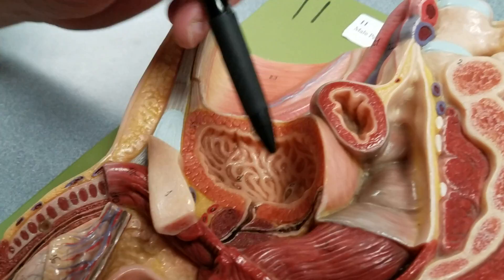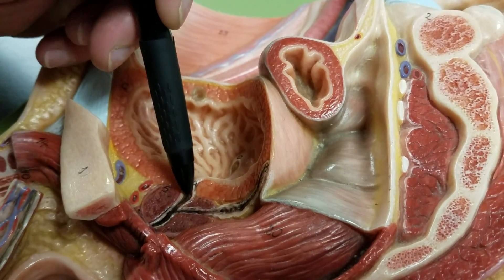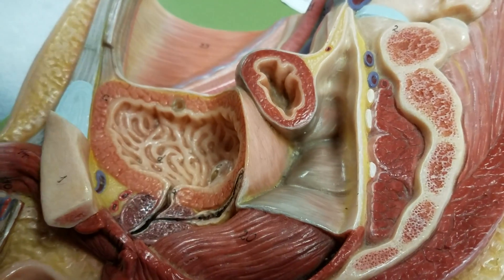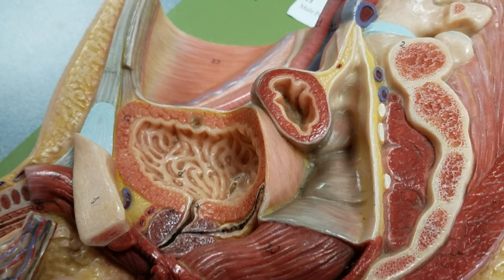Going back to the base, you can see the other side of the prostate, the prostatic urethra again, the ejaculatory duct, and the vas deferens. This covers everything from the male reproductive model of the median section of the male pelvis on the green base.